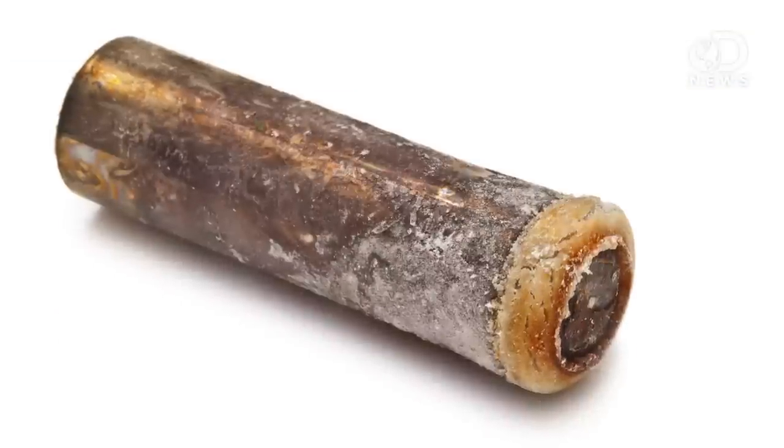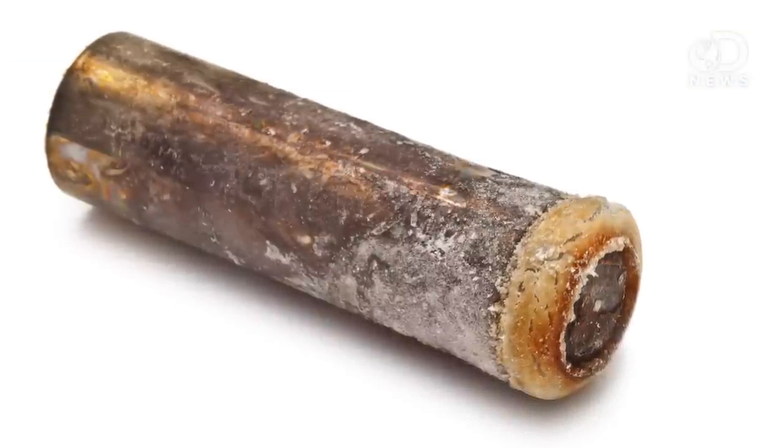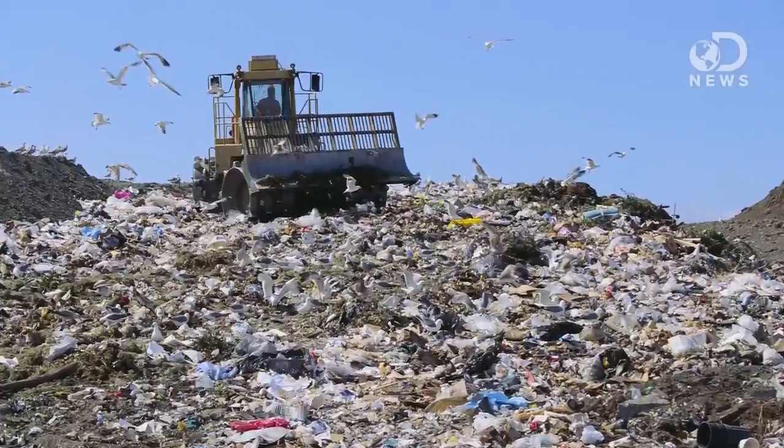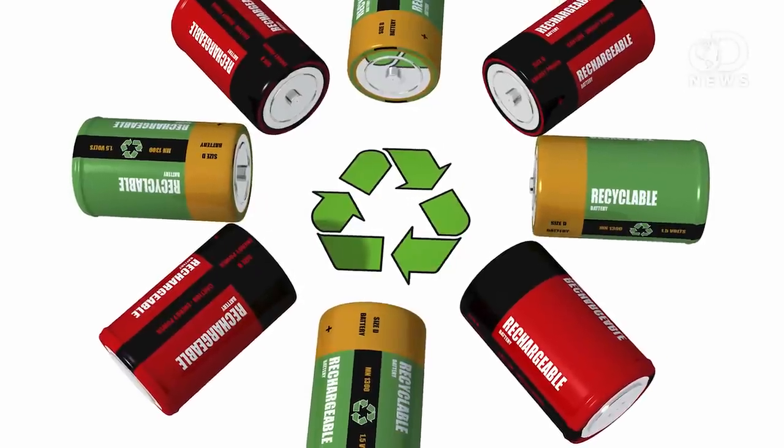Why exactly can't you throw a non-rechargeable battery away once it's dead? Batteries are made from chemicals found in minerals of heavy metals — minerals that can be poisonous even in very small amounts. So you don't really want them sitting around your house, and you really don't want to throw them away into a landfill where they pose environmental risks. It's best to dispose of batteries properly because if it's done right, batteries can almost or entirely be recycled.